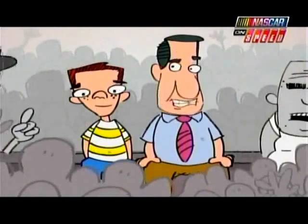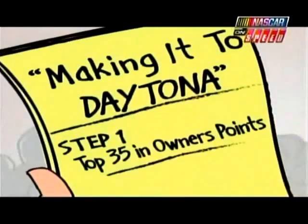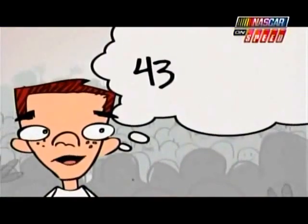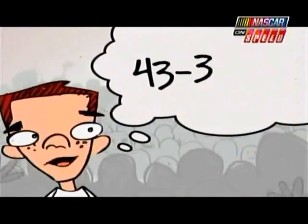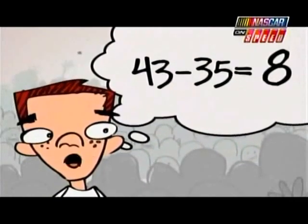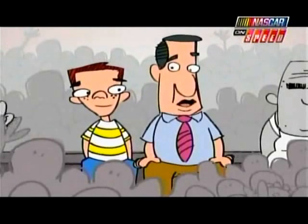Huh? Well, any team that finished in the top 35 in owner's points last year is guaranteed a spot in the race. But Dad, there are 43 cars in the Daytona 500. If only 35 are guaranteed from last year, where do the other 8 come from? Well son, that's what qualifying's for.